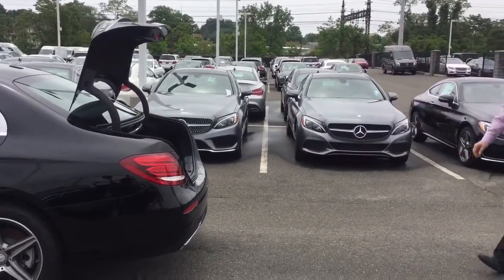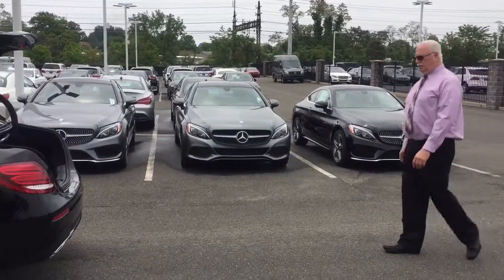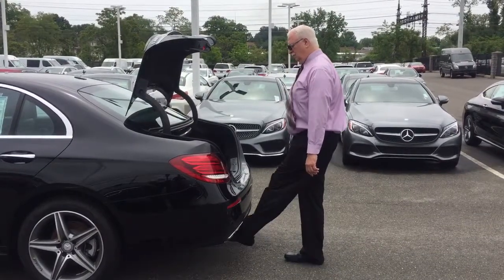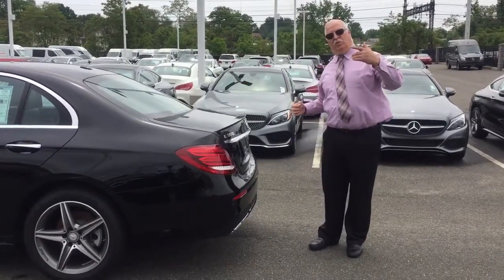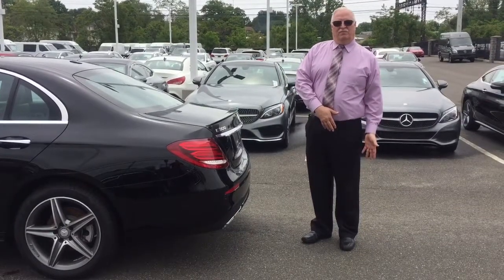Going to step away. And now I'm going to proceed to close the trunk. There we go. Sometimes you have to kick it twice for the sensor to scan your foot.